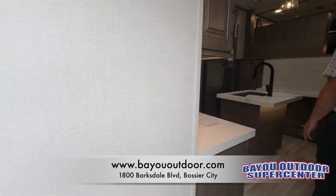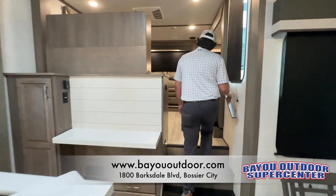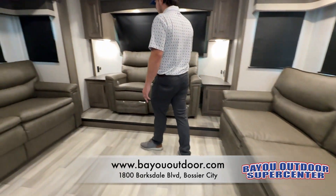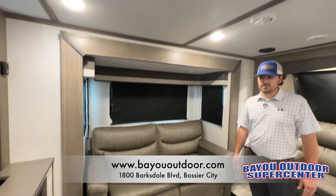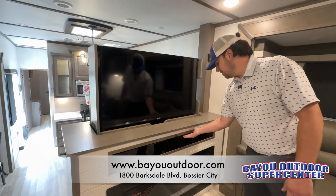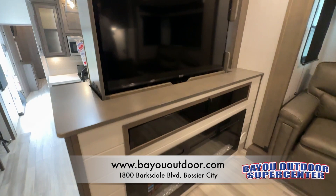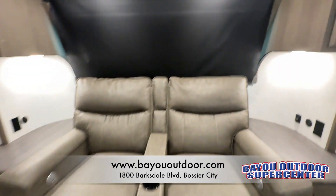We can make our way up to the front. This is a front living floor plan. You have two power recliners in the back here with heat massage. You have two fold-out tri-fold sofas for sleeping. You also have your entertainment center here. You have your fireplace and your TV which telescopes up and down — handy if you're talking to somebody in the kitchen and needed to get it out of the way.